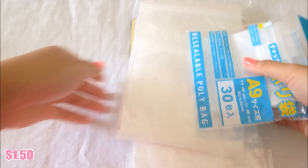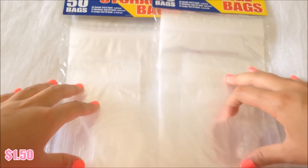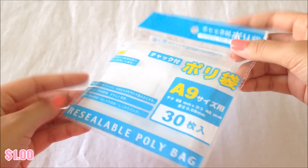Moving on to non-squishy related items — I have some packaging bags that are brand new. These will be $1.50 each, and this one that I've used a little bit will be $1. They come in different sizes.